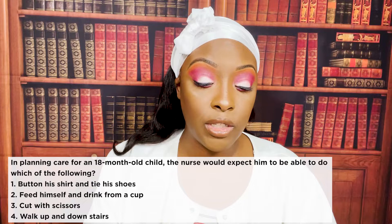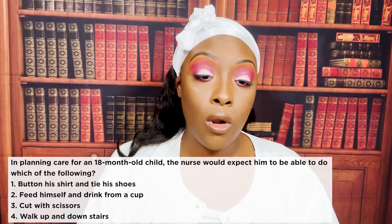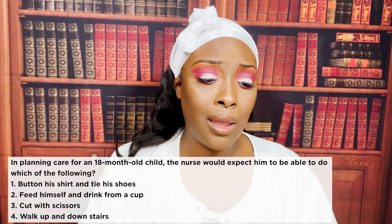In planning care for an 18-month-old child, the nurse would expect him to be able to do which of the following? One: button his shirt and tie his shoes. Two: feed himself and drink from a cup. Three: cut with scissors. Or four: walk up and down stairs. The correct answer is two: feed himself and drink from a cup.